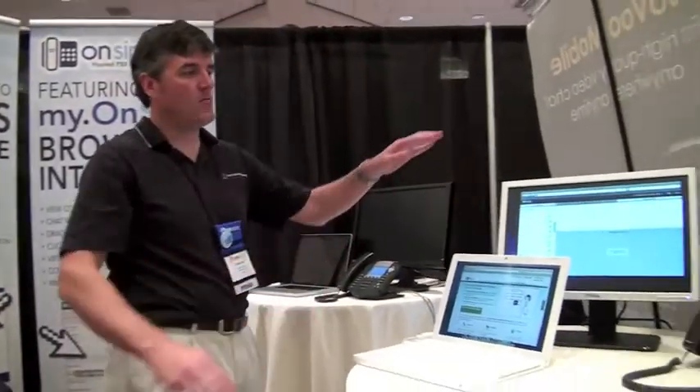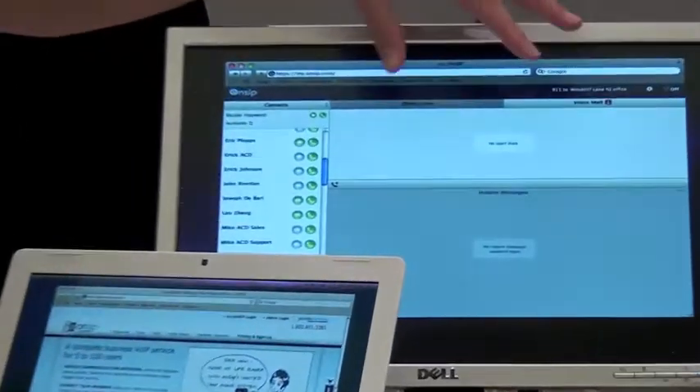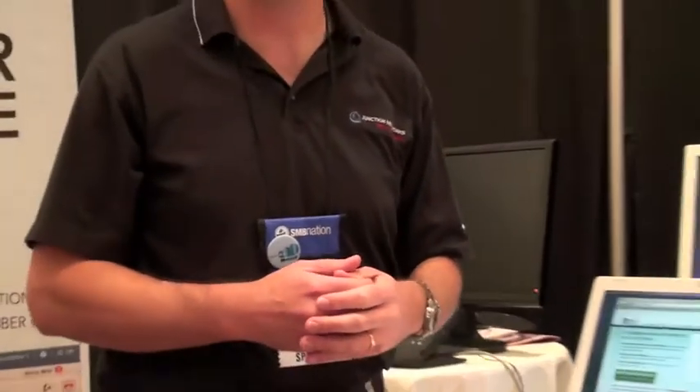Hi, welcome to the Junction Networks booth here at SMB Nation. Today we have our two Polycom high-definition phones and we're going to be displaying the myonset interface so that users can see how when a call comes in it's going to be displayed on the screen, and how to manipulate that call — like transfer it to another user or chat with another user while you're on a call before you transfer it. Andy, myself, and Nicole are going to be sitting here and demoing the product.